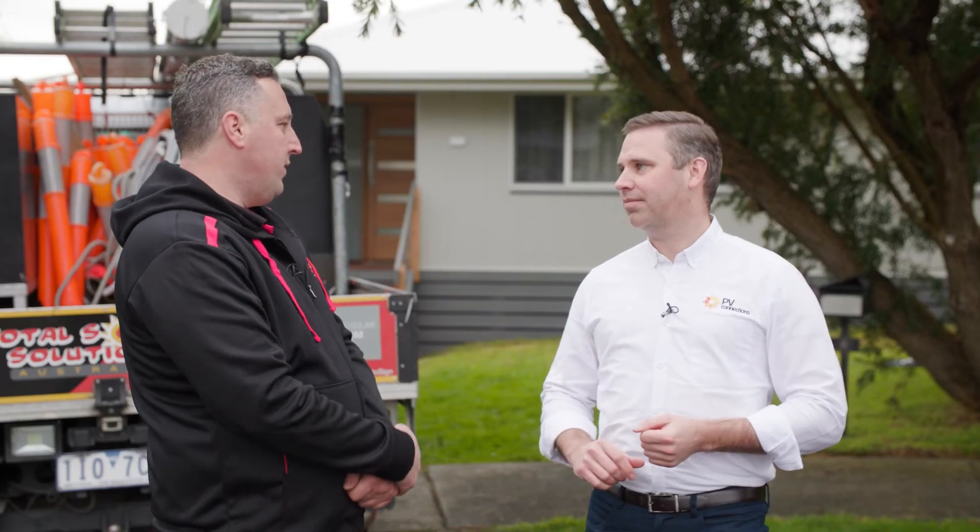So Reece, since we're on site, why don't we go have a look at the way your team runs the pre-wired Solar Flex? Yeah, no worries Rick, let's go have a look.